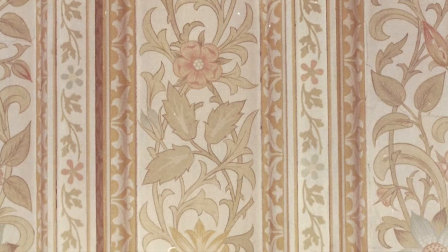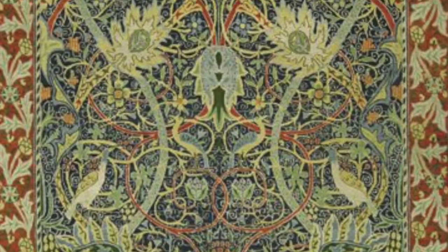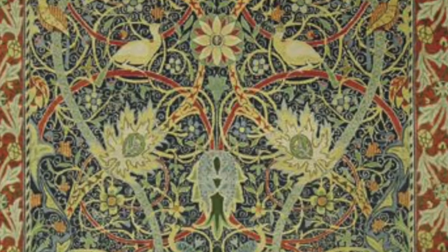He created a stunning hand-stenciled ceiling in what is now the school library, and he also created a special carpet for the school called the Bullers Wood Carpet, which you can see at the Victoria and Albert Museum in London.